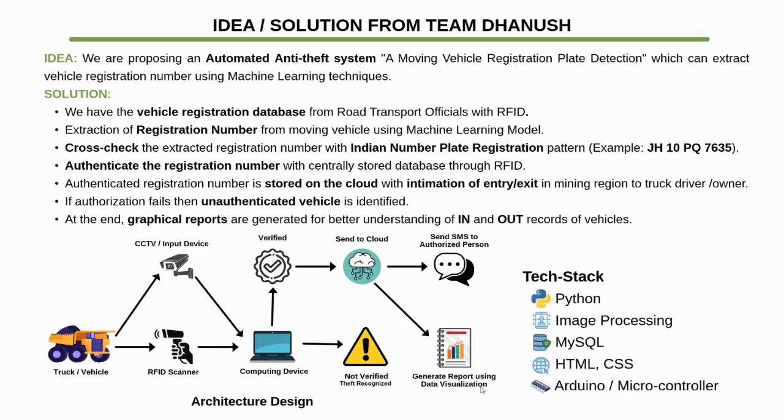If authorization fails, the unauthenticated vehicle is identified. At the end, graphical reports are generated for a better understanding of in-and-out records of vehicles.